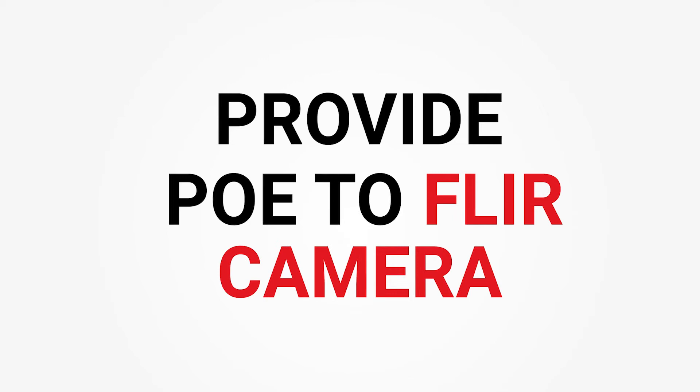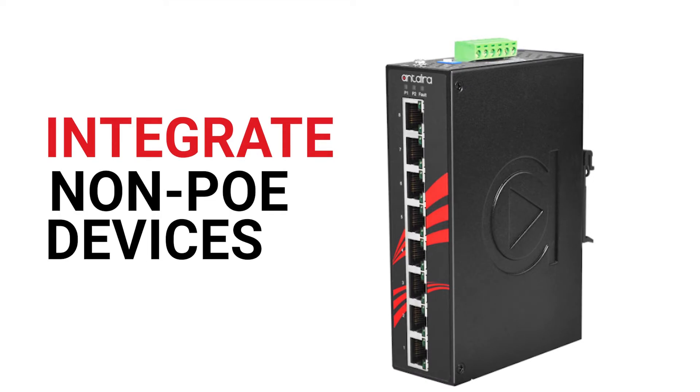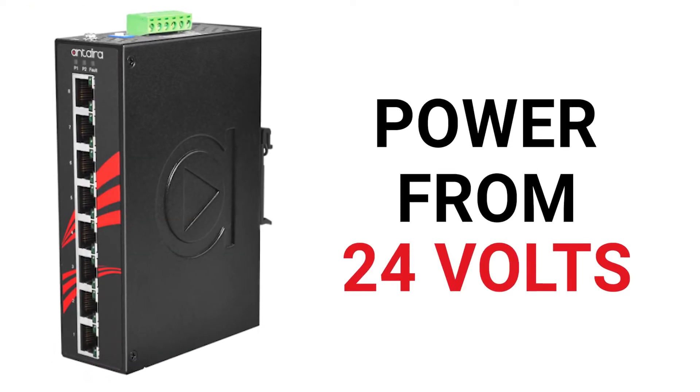The main challenge that Viper had was that because they had a 24-volt power supply, they needed to be able to provide PoE to the FLIR camera, but they also needed the PoE switch to integrate non-PoE devices, which means they needed an active PoE switch that would be 802.3 AT compliant, but powered from 24 volts.